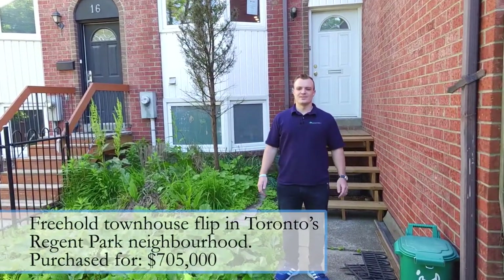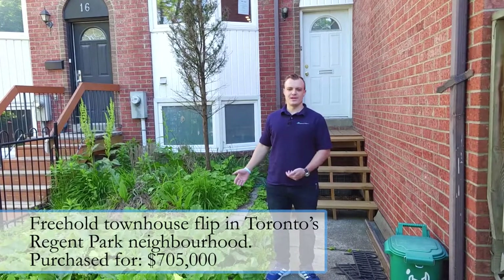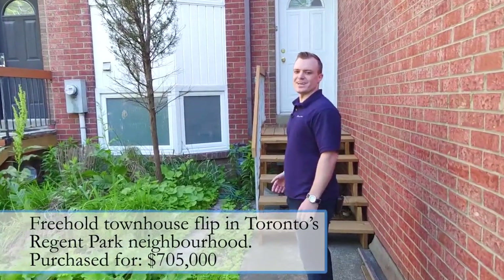Hi, my name's Luke and I'm here today on Sydenham Street in Toronto showing you what is going to be my latest flip. Why don't you follow me in and I will show you the issues we're going to have with this property.